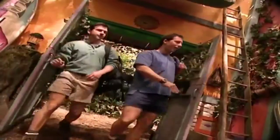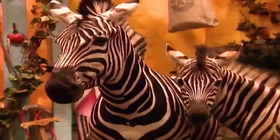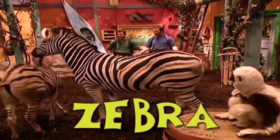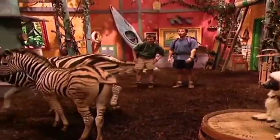More horses? Hey guys, two striped horses came to visit. Wow, a zebra mom and her foal! They're a zebra family, and zebras are part of the horse family.